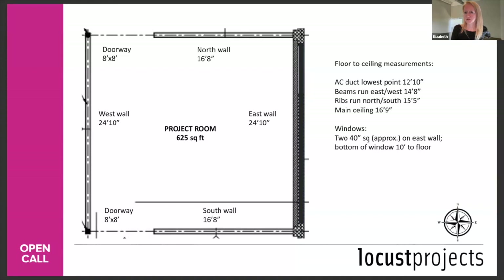Q: If we need connection to a local network to make the project — musicians for a performance — could you help find those connections? We can help connect you with the network that we have in Miami, and you can take it from there. We will connect you the best we can.